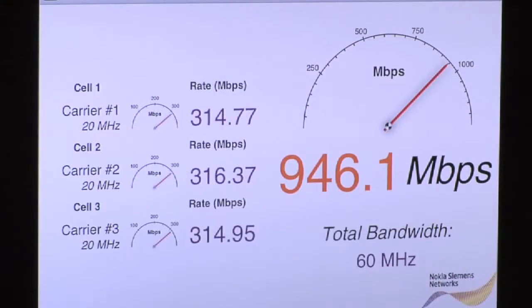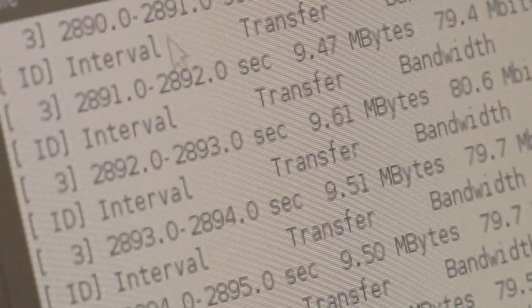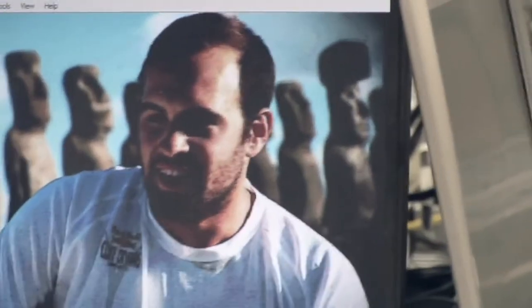This is the same system that we demonstrated back in February with FDD, but today you are looking at TDD. To test the throughput of this system, we have started massive and multiple file transfers. On top of that, we are downloading multiple high definition video streams.